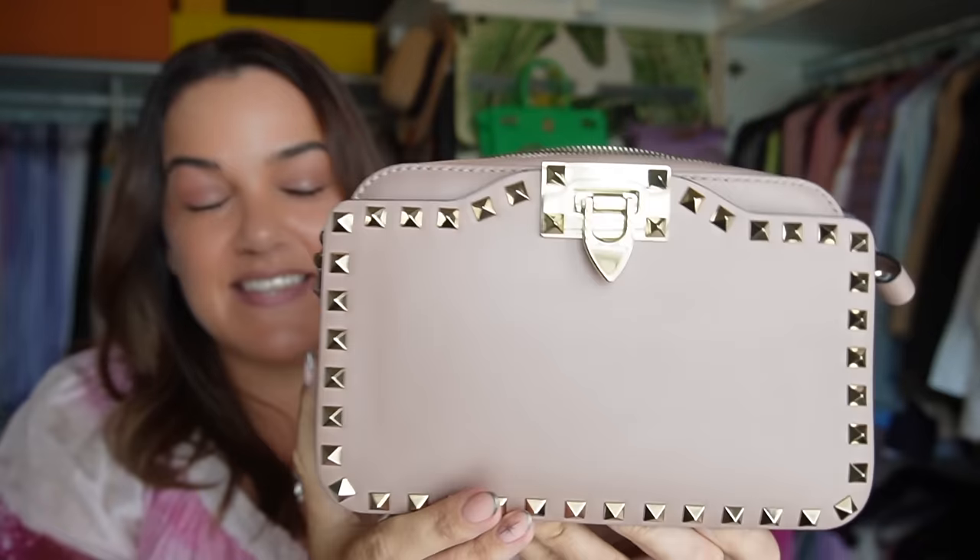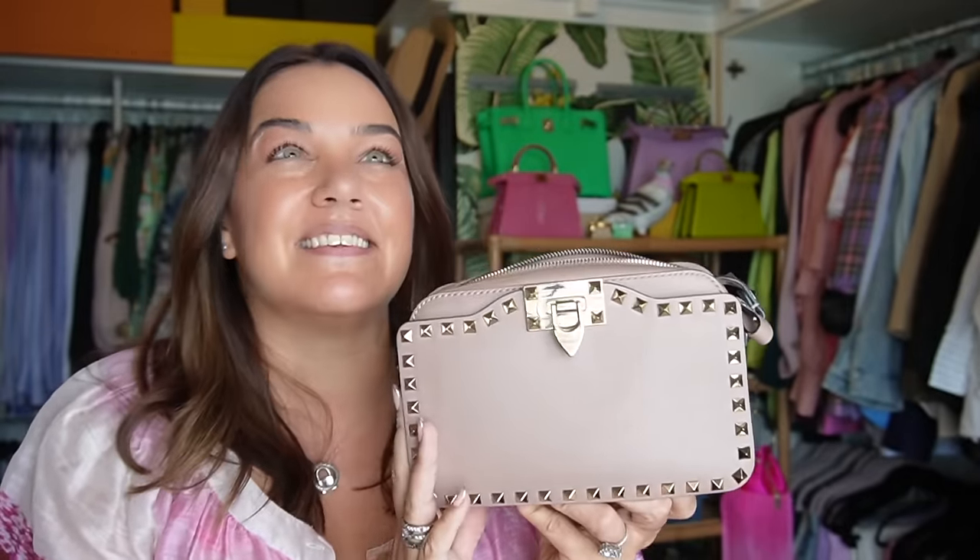Saved from the vlog sale — this Valentino camera bag I picked up in Paris back in 2018. I saved it because I needed a beautiful feminine neutral crossbody bag for my most recent holiday. It has a non-removable but adjustable shoulder strap, a great carrying capacity, and it looks good with all the colors in my wardrobe.